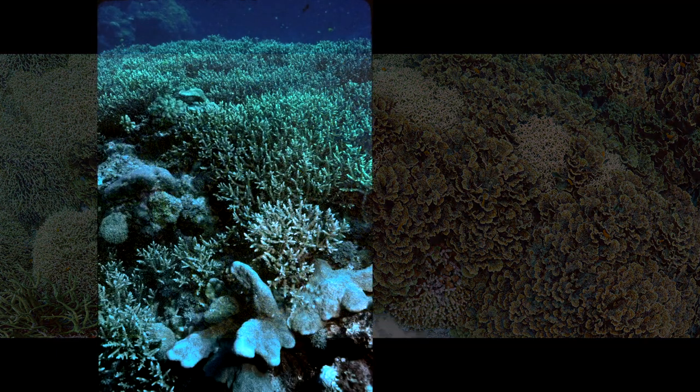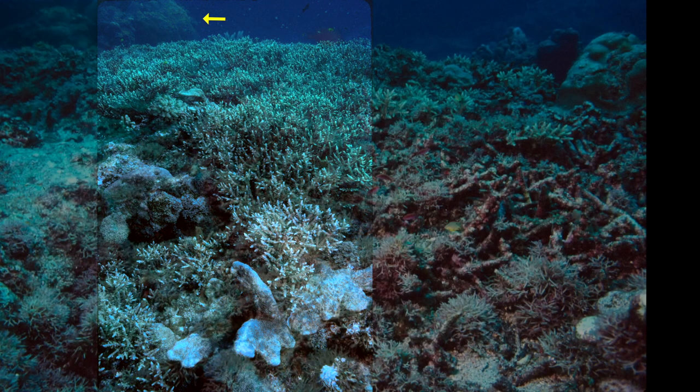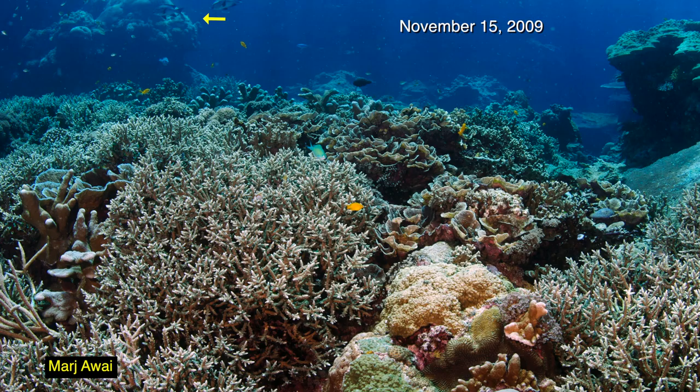However, photographs can document change over time. Note the arrow that locates the same Prytis coral in each of the following scenes. In this photo, taken in 1992, corals cover nearly 100% of the picture. But here is the same view in 1997, two years after a major storm destroyed this reef. Now the reef is covered by algae and only a few small corals. 14 years after the storm, the corals have grown back and once again it looks like a coral garden.